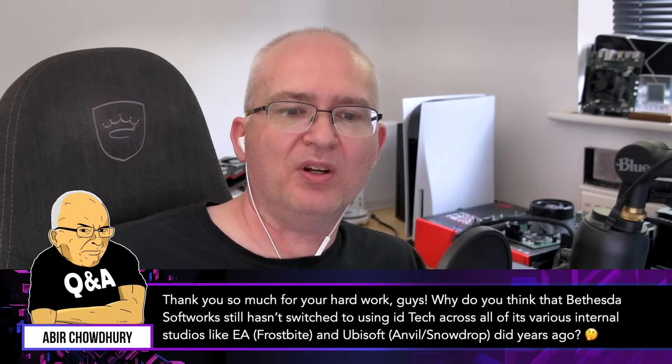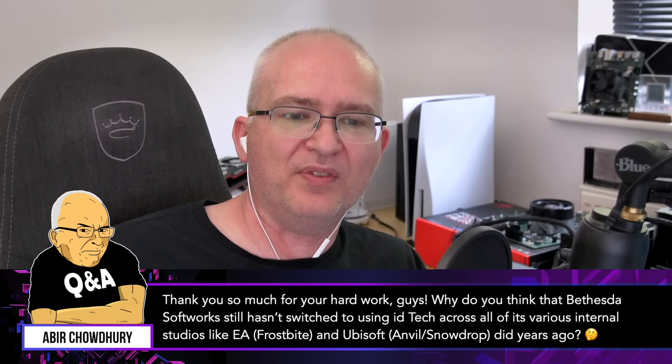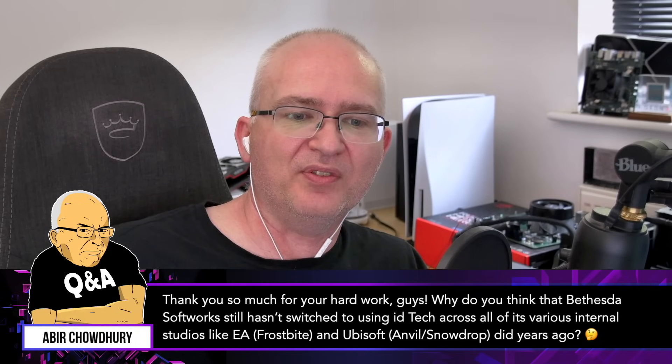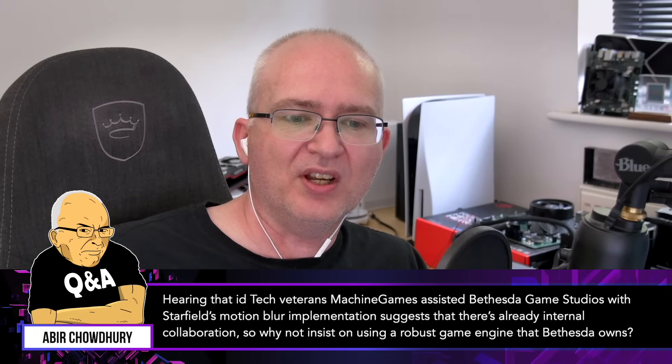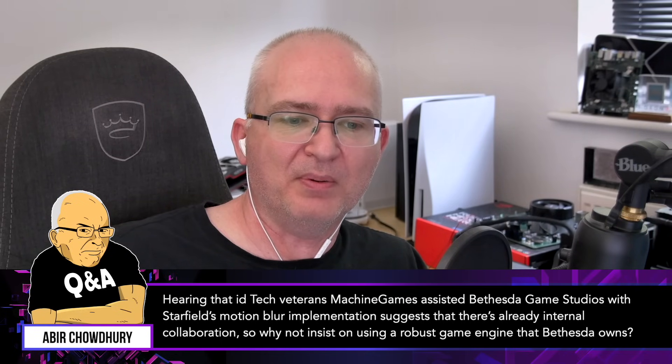Why do you think that Bethesda Softworks still hasn't switched to using id Tech across all of its various internal studios, like EA with Frostbite or Ubisoft Anvil/Snowdrop? Hearing that id Tech veterans at Machine Games assisted Bethesda Game Studio with Starfield's motion blur implementation suggests there's already internal collaboration — so why not insist on using a robust game engine that Bethesda owns?